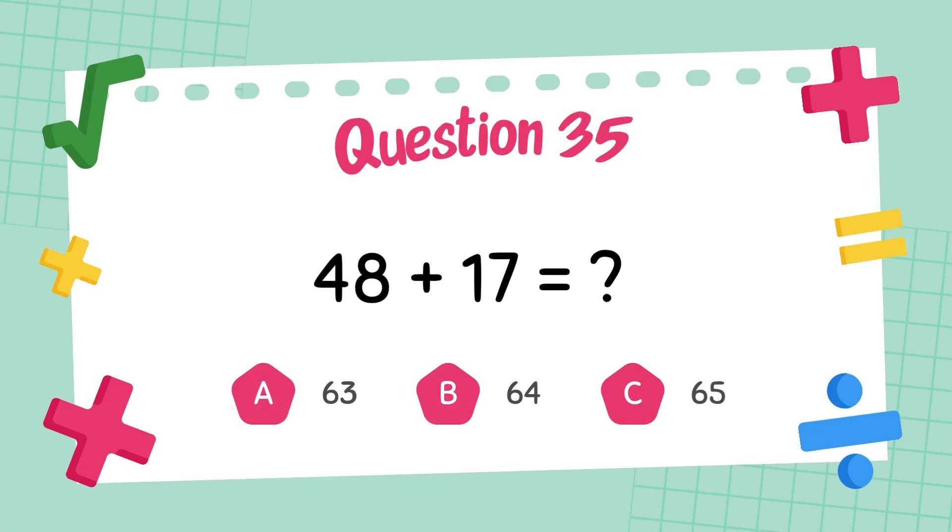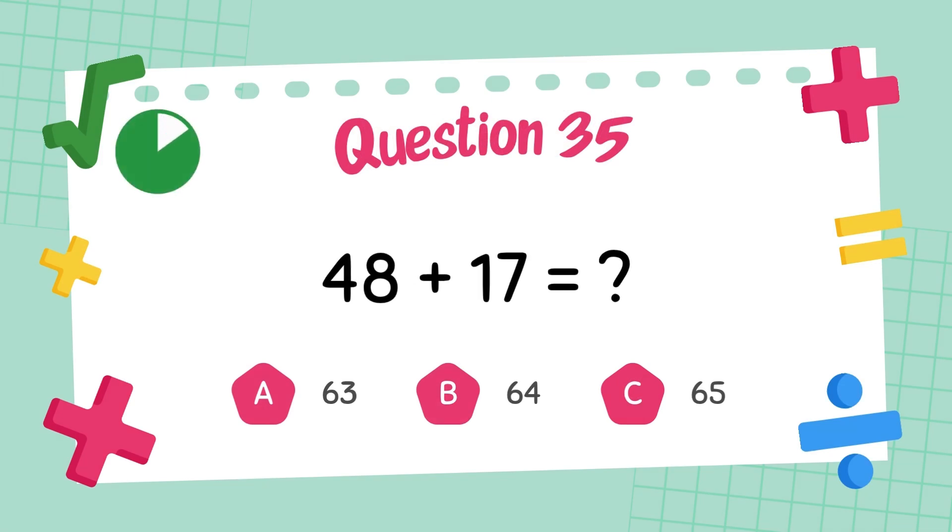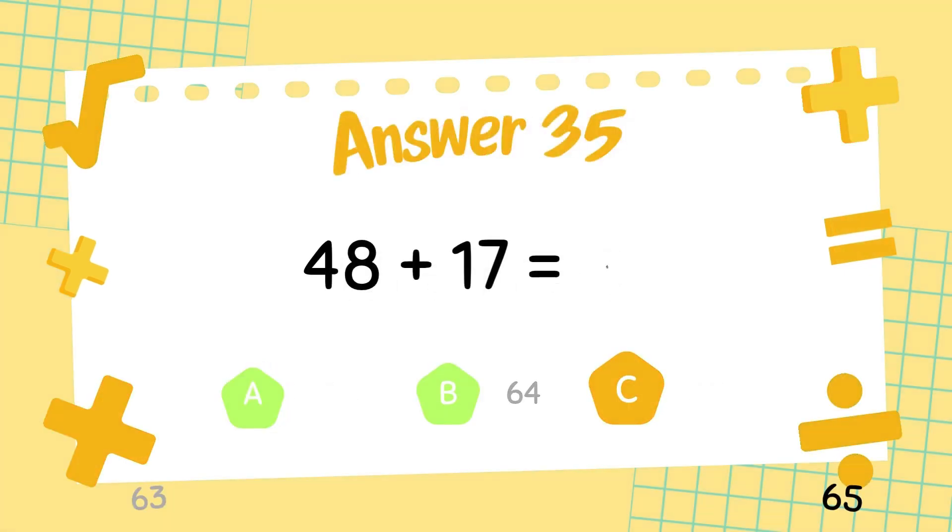What is forty-eight plus seventeen? The answer is sixty-five.